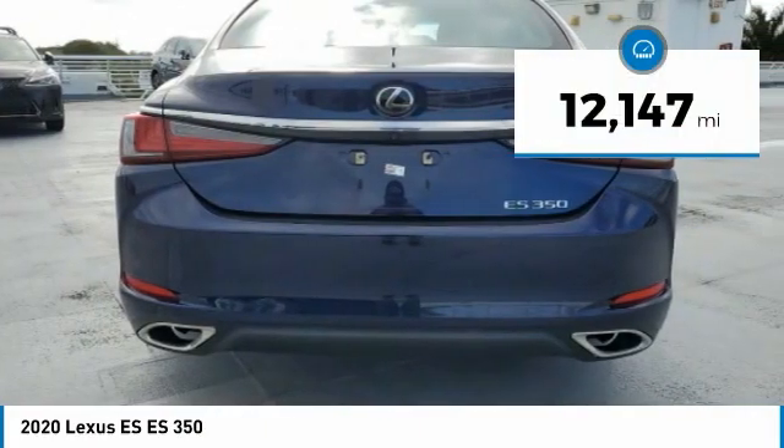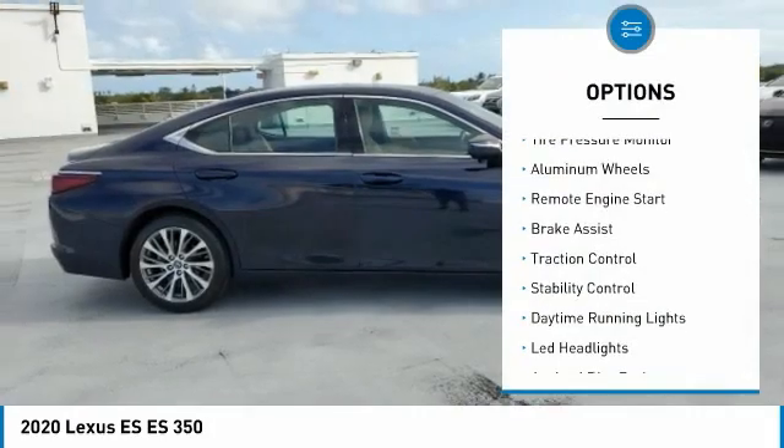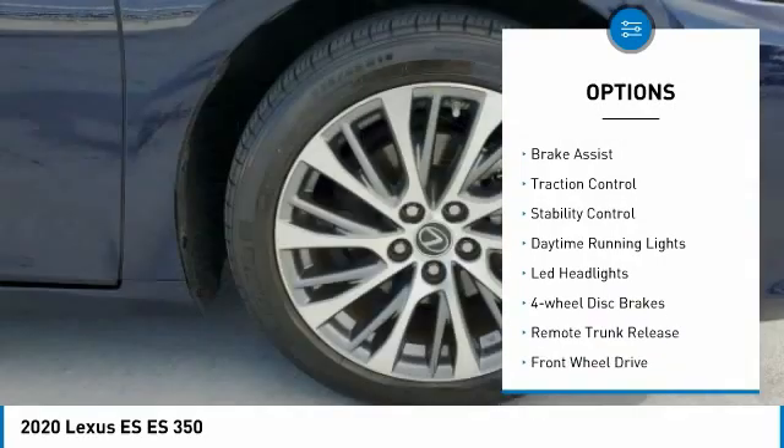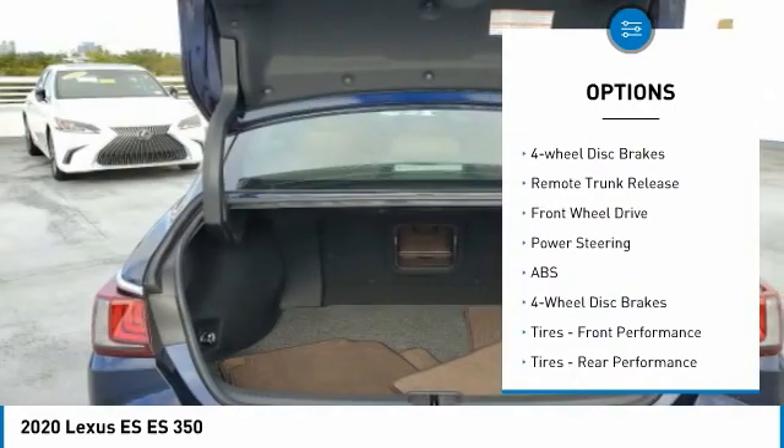This vehicle has less than 15,000 miles. Here are some of this vehicle's great options: tire pressure monitor, aluminum wheels, remote engine start, brake assist, traction control.